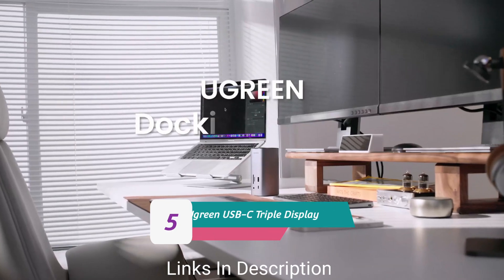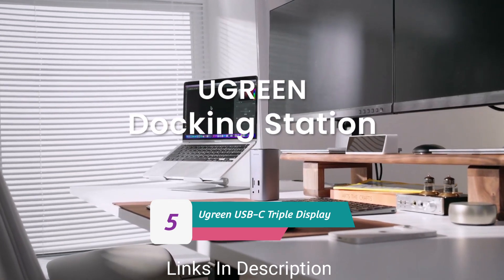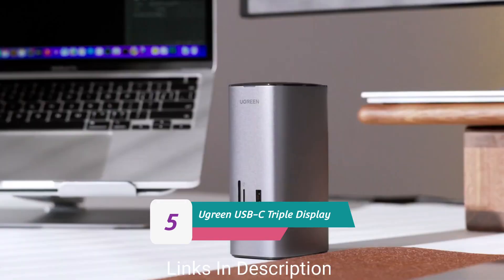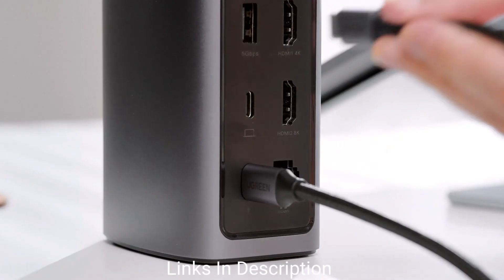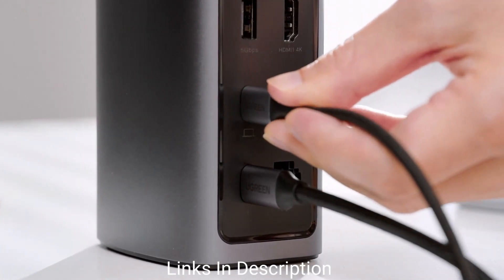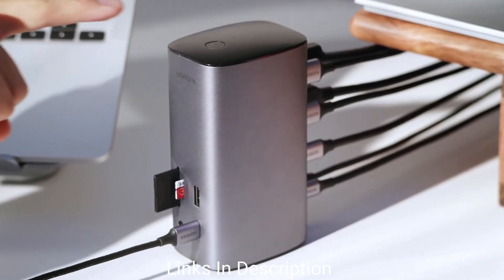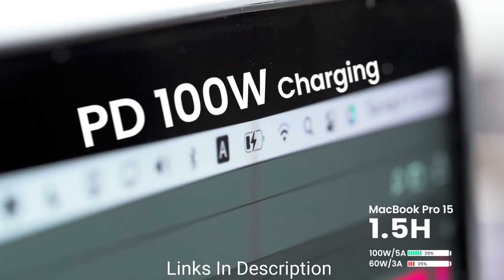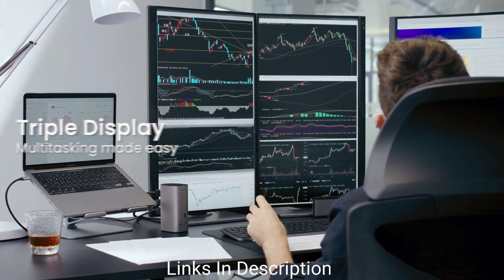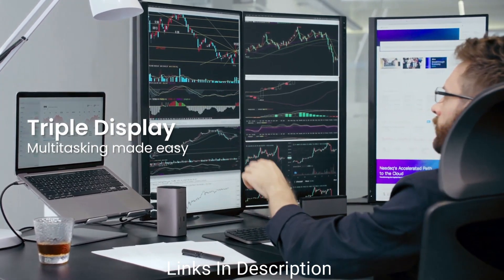The Ugreen USB Type-C Triple Display Docking Station supports up to three external displays, requiring DisplayLink drivers for Macs. This compact dock requires a USB Type-C charger for power, as it doesn't ship with a power supply. If you want to reach the potential 85-watt laptop charging power delivery on offer, you need at least a 100-watt PD charger.